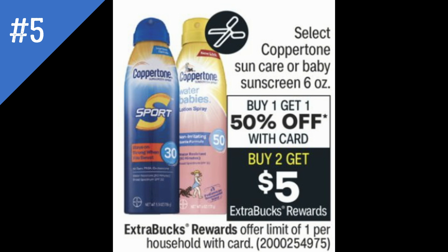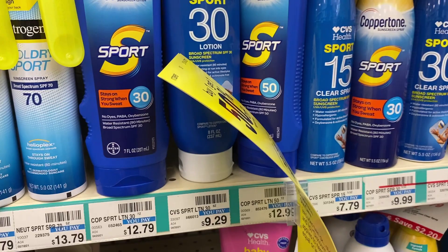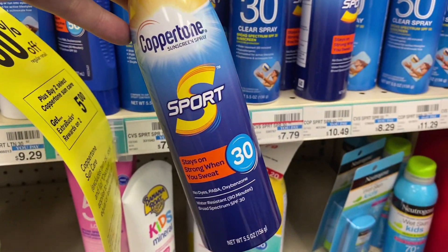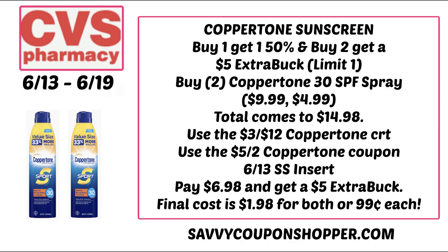We have a great deal on Coppertone Sunscreen — select items are buy one, get one 50% off, and buy two, earn a $5 ExtraBuck, limit of one. At my CVS, the cheapest Coppertone is the SPF 30 spray at $9.99 each. Grab two: one rings full price, one is 50% off, bringing your total to $14.98. I have a $3 off $12 Coppertone CRT, though it expires the 11th. Use the $5 off two Coppertone coupon in the 6/13 SmartSource insert — you'll pay $6.98 and get a $5 ExtraBuck, making both $1.98 or $0.99 each.